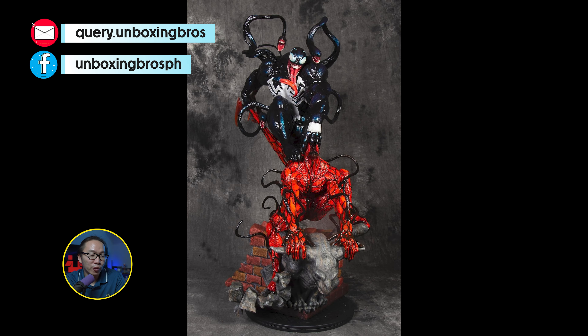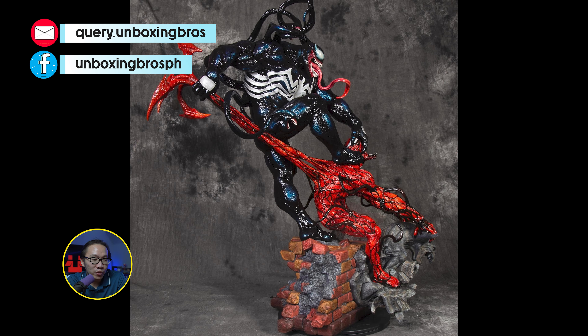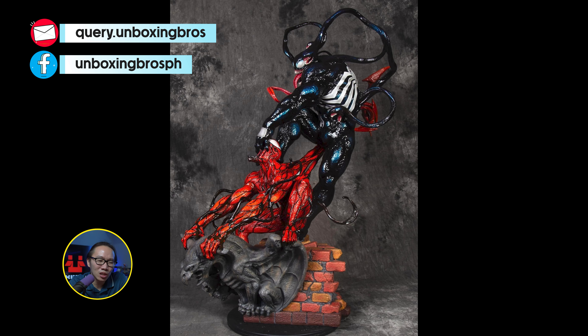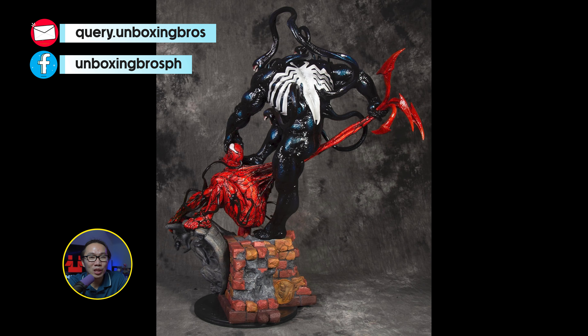We have the full reveal for the prototype of this Venom vs. Carnage. This is a piece for Venom fans — not so much for Carnage, since Carnage is almost defeated, or actually already defeated here.